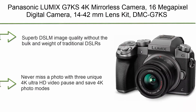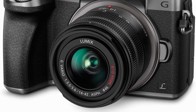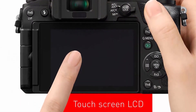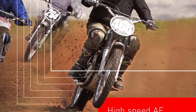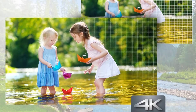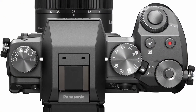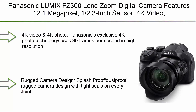Top 3: Panasonic Lumix G7KS 4K mirrorless camera, 16 megapixel digital camera with 14–42mm lens kit. Superb DSLM image quality without the bulk and weight of traditional DSLRs. Never miss a photo with three unique 4K ultra HD video pause-and-save 4K photo modes. Fast and precise auto-focusing with continuous AF, face and eye detection, and 49-area tracking. Class-leading ultra-compact interchangeable lens system with 4K, 1080p, and 720p output, plus integrated Wi-Fi sharing.